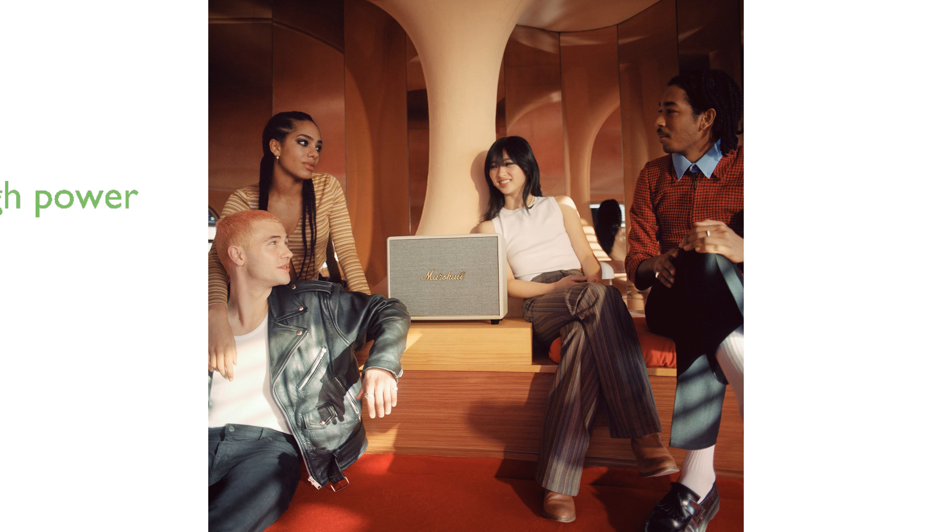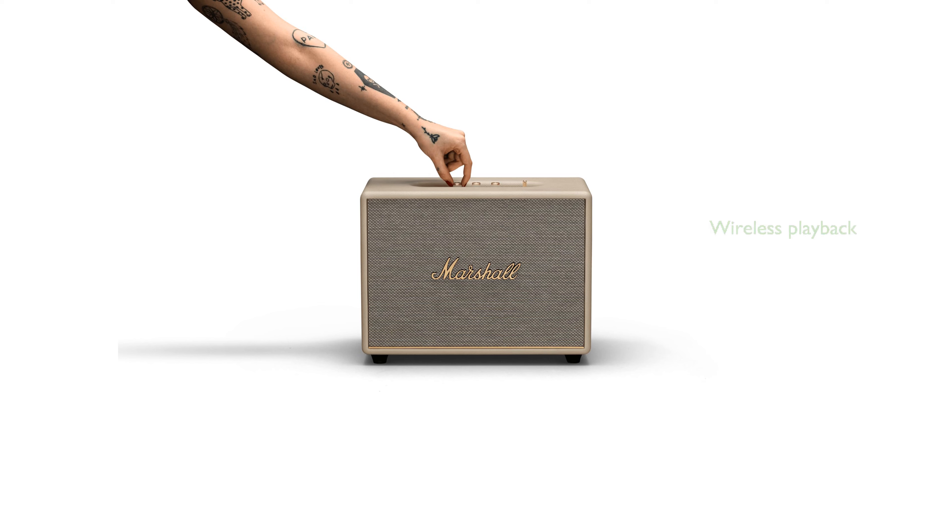This speaker is equipped with two 1-inch tweeters and dual 5-1⁄4-inch woofers, powered by Class-D amplifiers for a total of 110 watts. With Bluetooth 5.0 and Qualcomm aptX, you can enjoy wireless music playback with exceptional stereo sound quality.